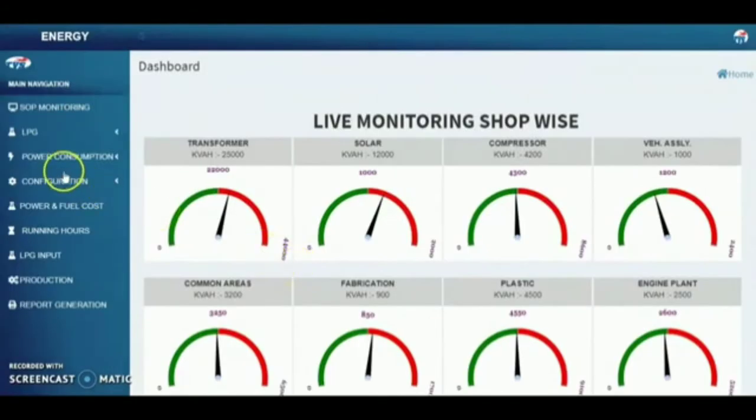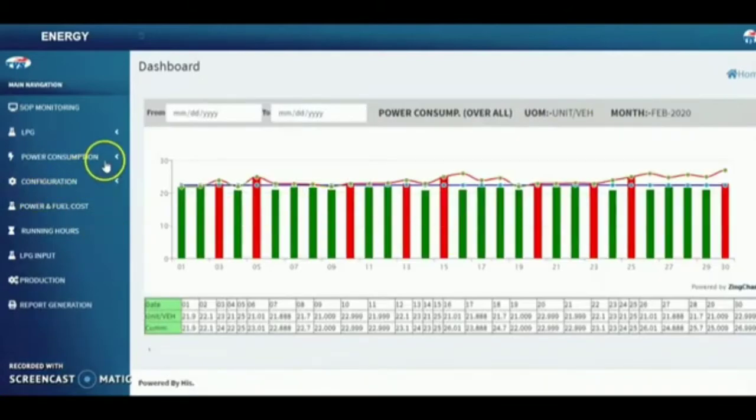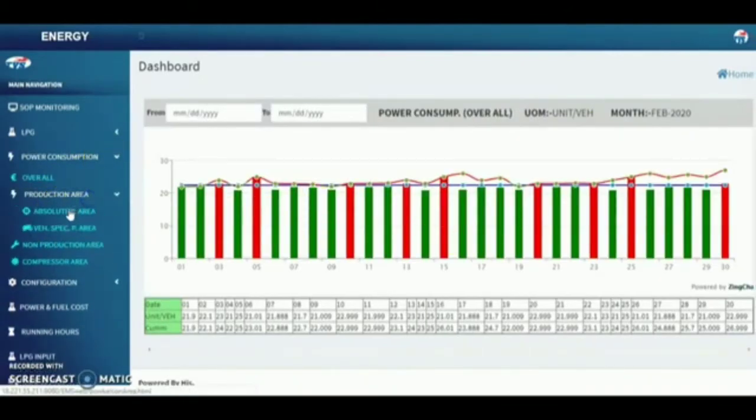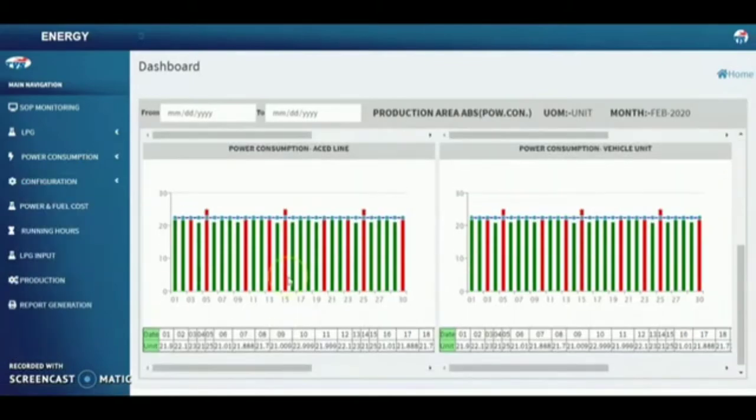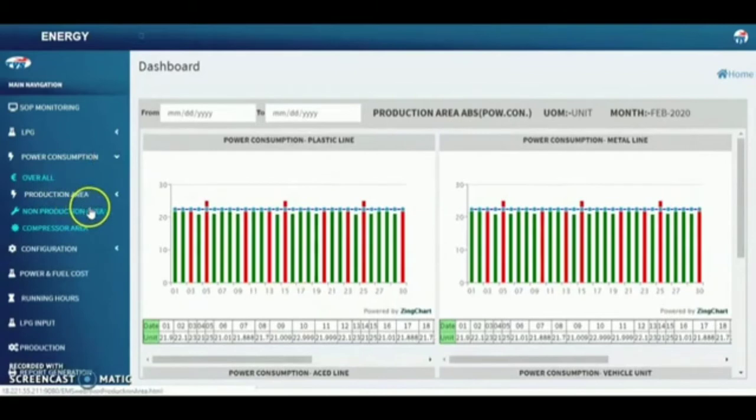Life SOP monitoring with respect to different allocated departments is also done. The values and corresponding charts indicating LPG consumption are displayed. Overall power consumption is calculated and displayed.